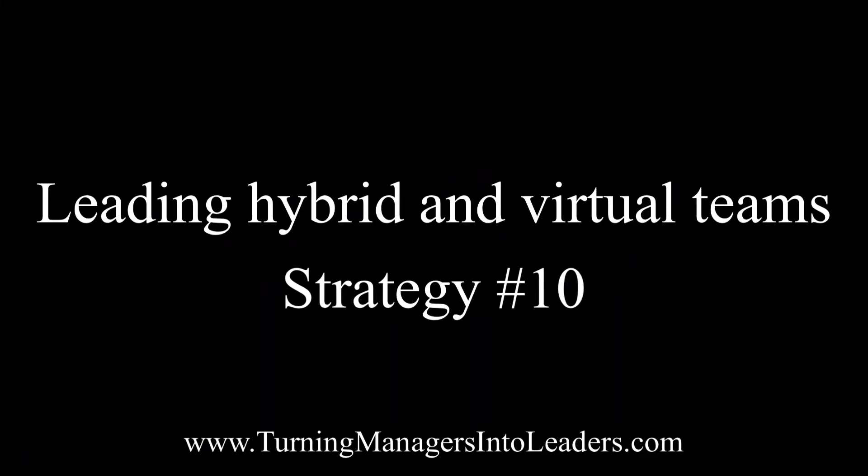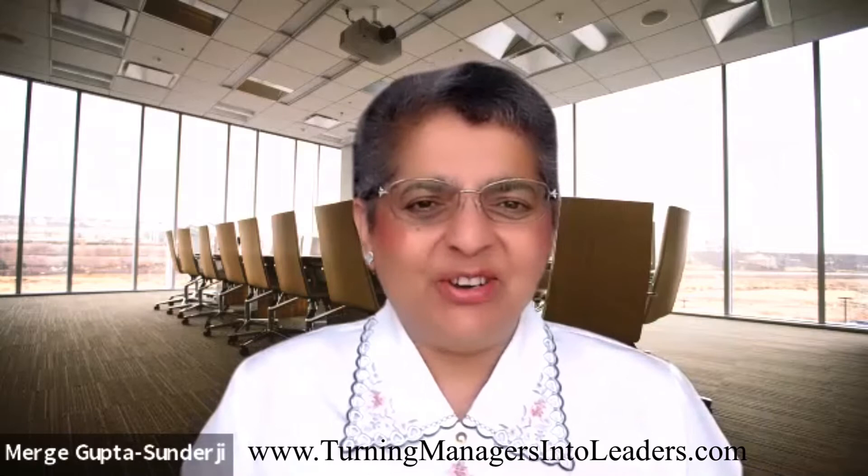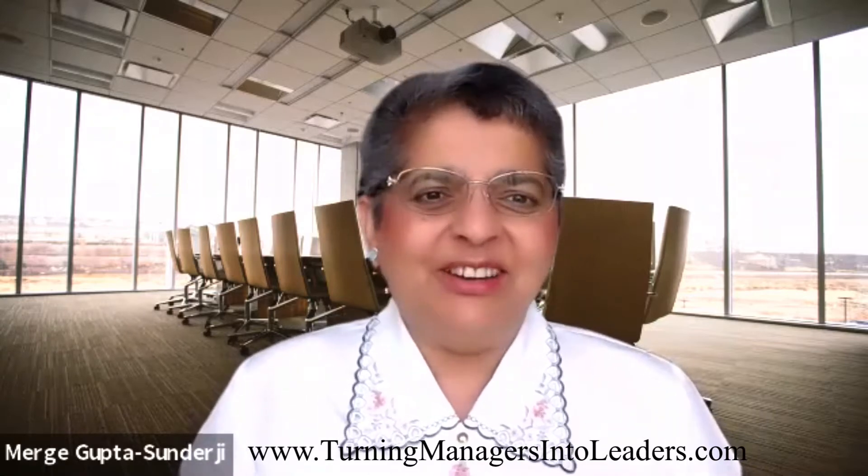Returning managers into leaders, helping people shine. Hi everyone, Merge Gupta Synergy here with a Merge Management Moment, another in our ongoing series on specific strategies for leading from afar.